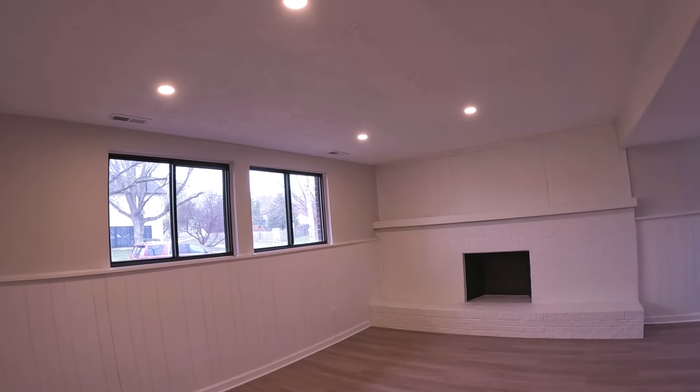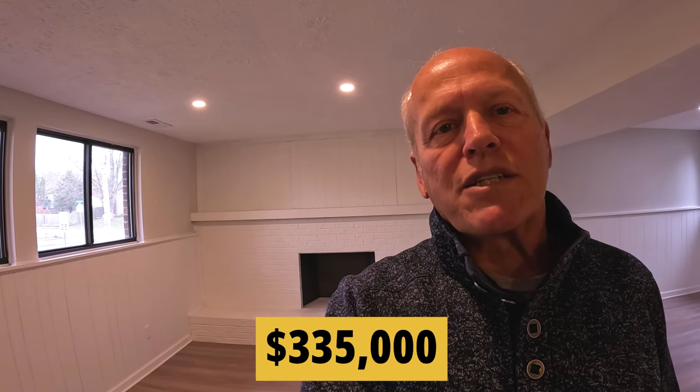So we have three bedrooms, two full baths, two living areas, all new carpet, flooring, paint, light fixtures, and appliances. The ticket on this is $335,000. Let's go see what the next one looks like.